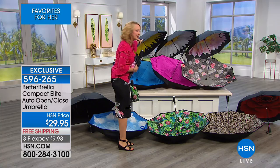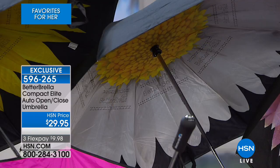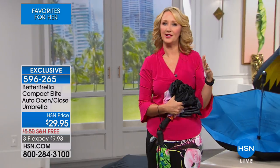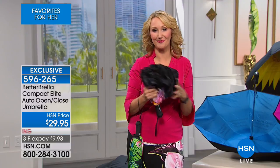We also have the sunflower, which is yellow and sunny and happy. We have the beautiful daisy — white flowers with the yellow center — and then the dahlia, that beautiful soft pink with the yellow center. This could be the last umbrella you ever need to buy, and getting in and out of the car has never been easier than with the Betterbrella.